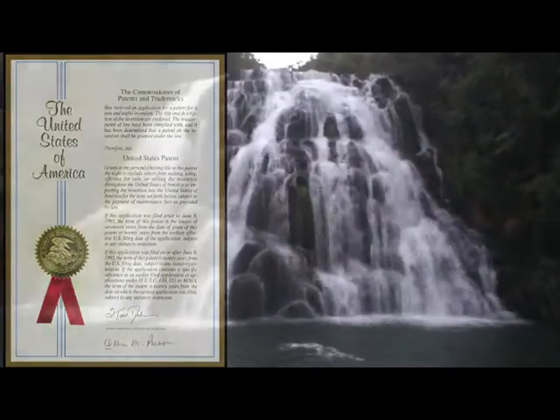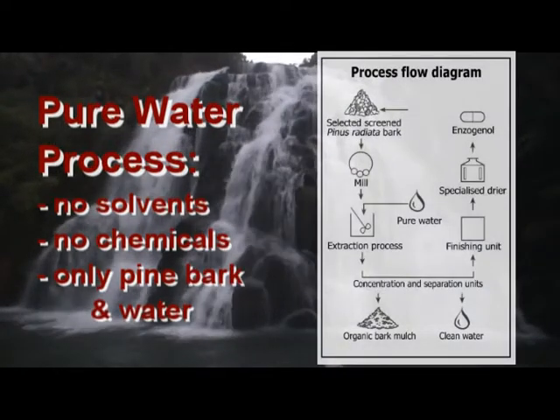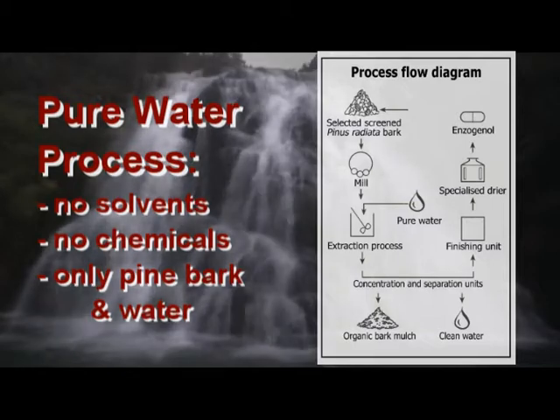There are no other solvents or any chemicals involved in the extraction. Our Ensoginol is therefore a totally natural herbal extract.